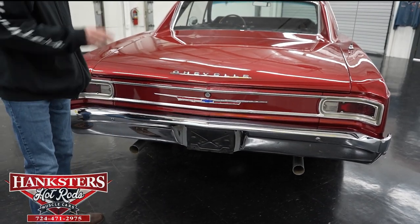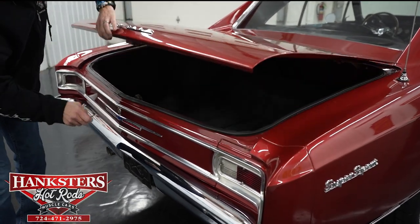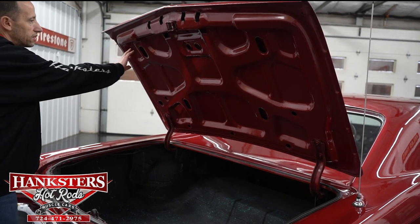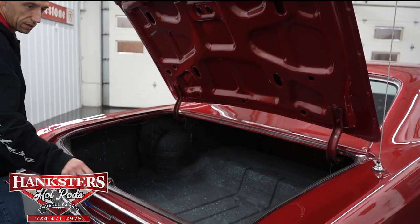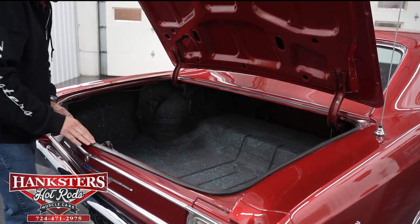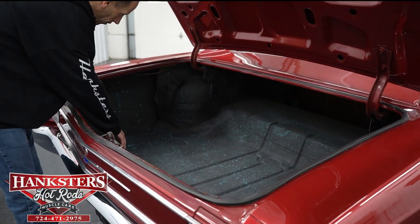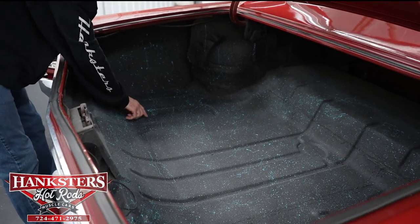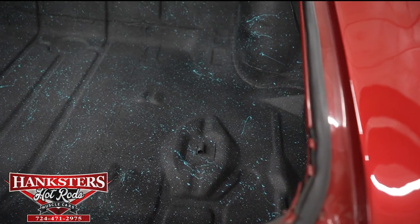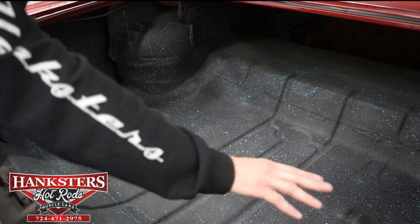Now I'm going to open up the trunk and go over everything inside here. Underneath, the trunk is body color and the jam is in good condition — no holes or rust in there, very nice. Our weather stripping is all intact. Down here on the floor, it looks really nice — all the indentations are present, the mount is present, the drain area is all present, and you've got a rough textured paint with a really nice teal color splatter that really dresses it up.